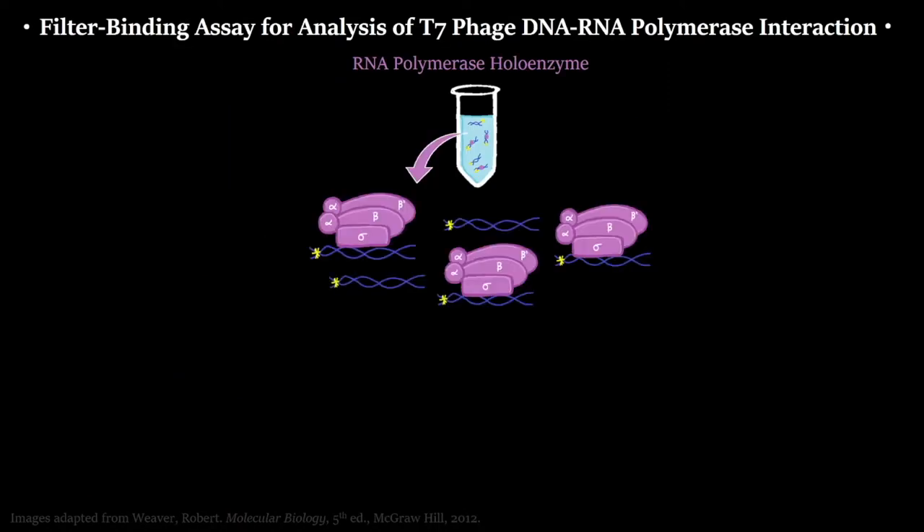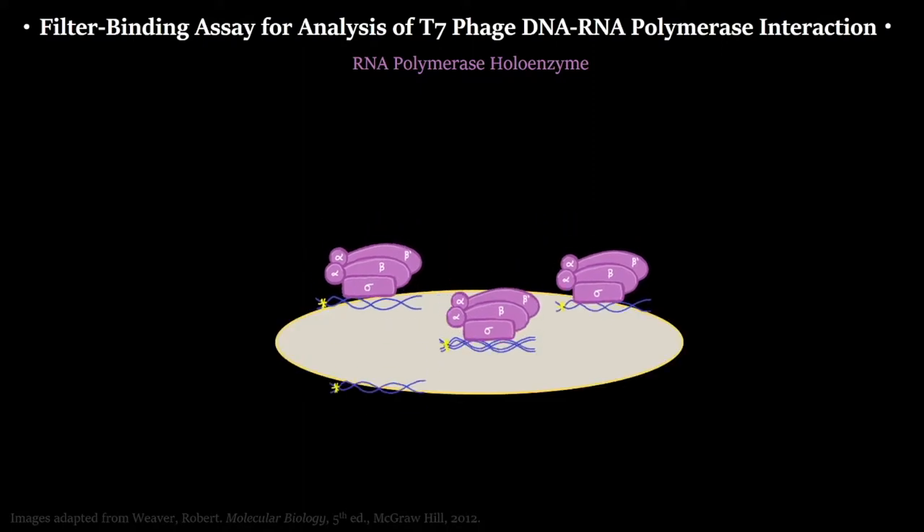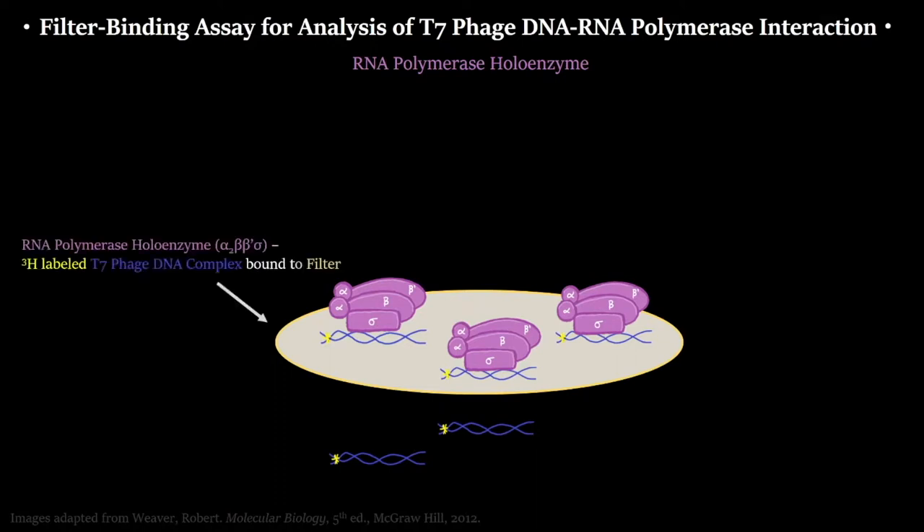The experiments were set up as follows: two solutions — one with the RNA polymerase holoenzyme and one with the core enzyme. H3-labeled T7 DNA was added to each. They let each enzyme bind for a little while, then ran each solution through a filter. Any H3 DNA bound to the polymerase would be stuck on the filter. A small amount coming through in the filtrate would indicate how much wasn't bound to the RNA polymerase.